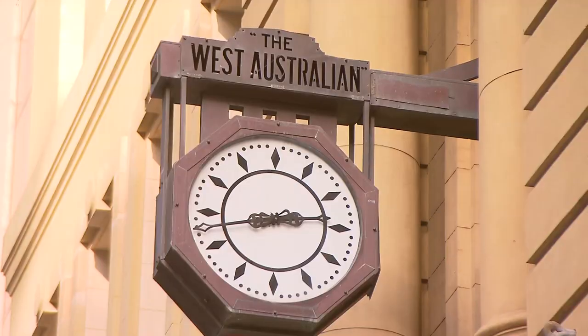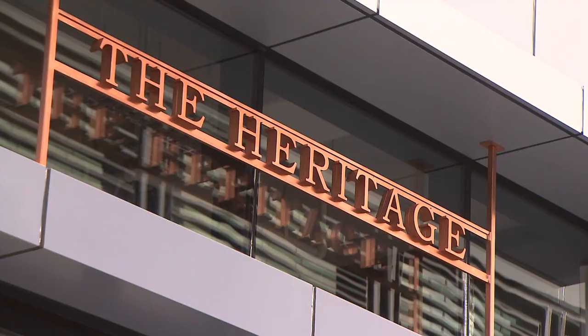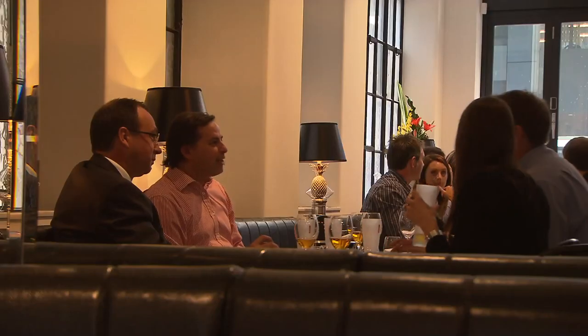We're going to see at least a dozen restaurants and bars and retail opportunities form part of this. And when you combine that with the number of workers who will be gainfully employed in the structure, as well as the activation that it's bringing to our central business district, everyone is very excited about this.